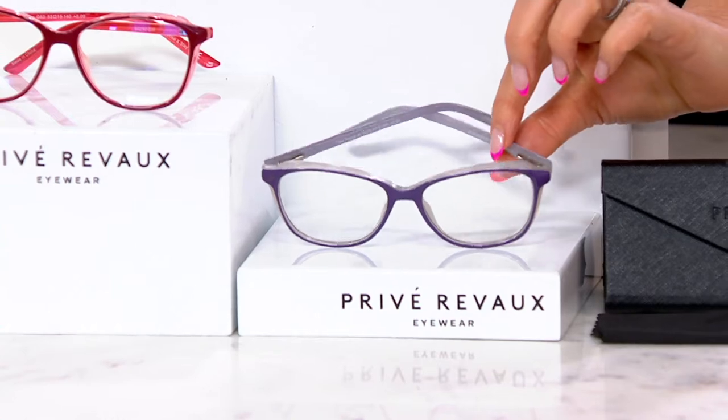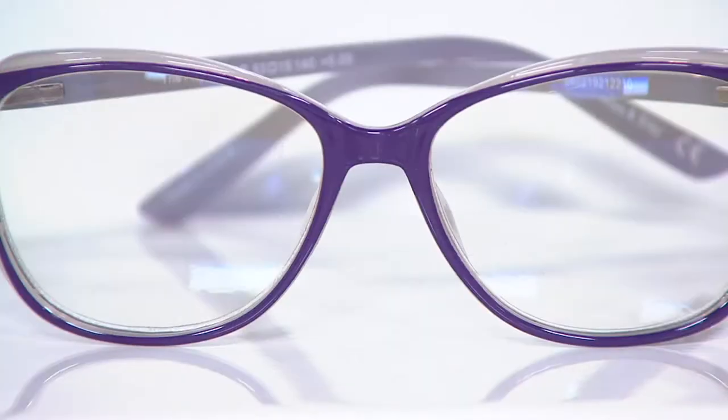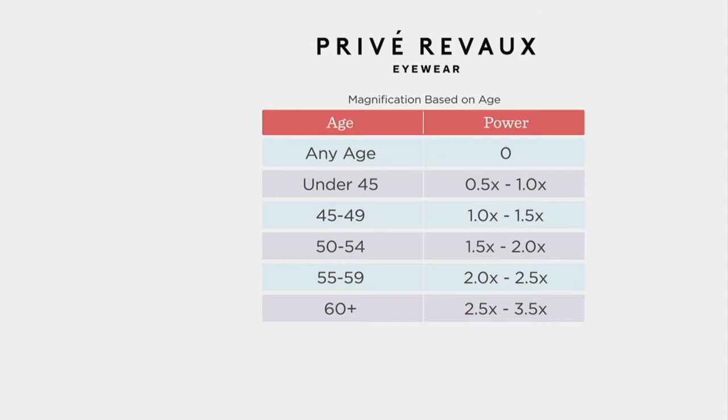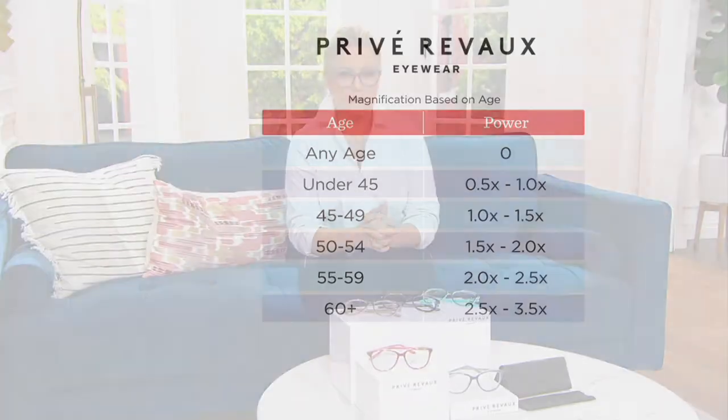The purple crystal gray is the most limited choice. Here's the magnification chart. If you wear readers you probably know what you need, but if not it does tend to start with age. Any age can use the zero power to get the fashion and the blue light blocking benefits. Under 45, start with 0.5 to 1.0. I started out about a year ago with the 0.5 and quickly moved up to the 1.0 magnification. The chart is always available at QVC.com.